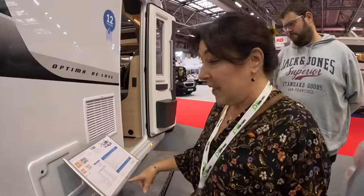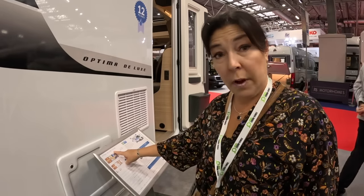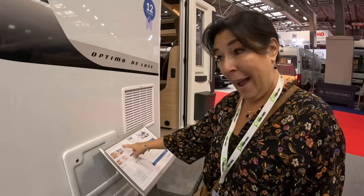This is the T70GE. So T is your semi-integrated, 70 means it's just over seven meters, G is a garage, and E is twin beds at the back.